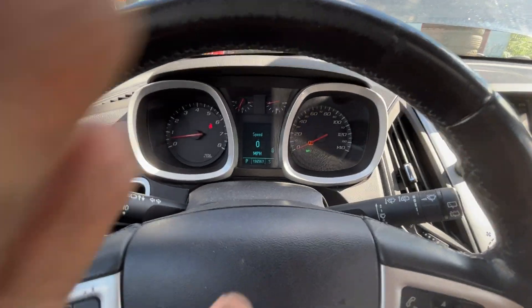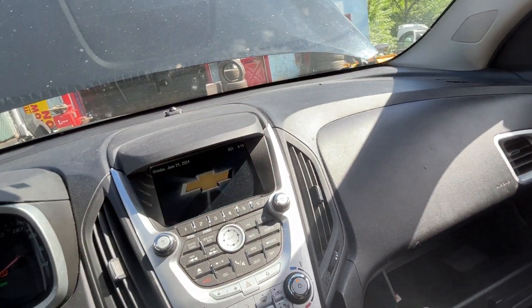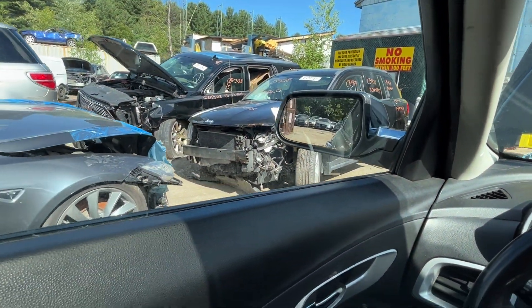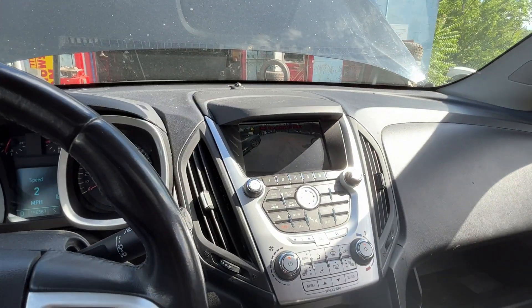All the windows go up and down. Mileage is 165,000. Radio works. Car can go backwards and forward. Backup camera works.